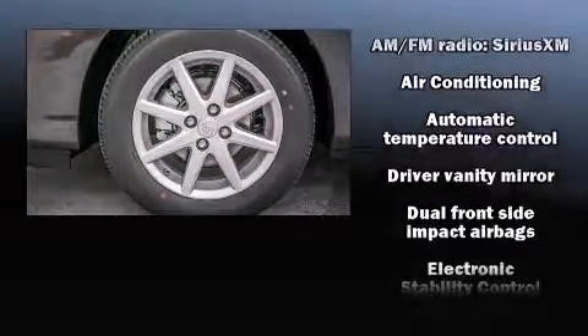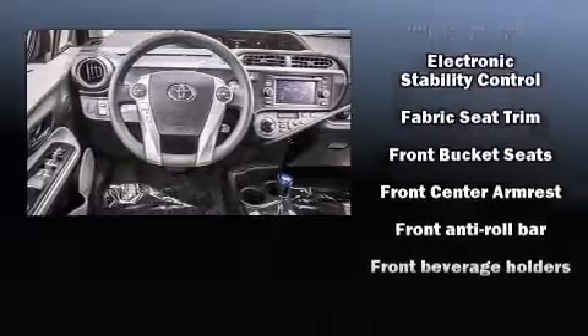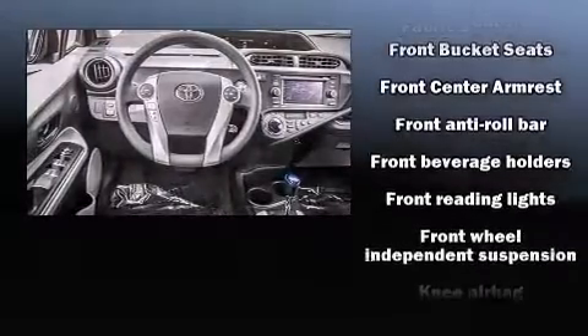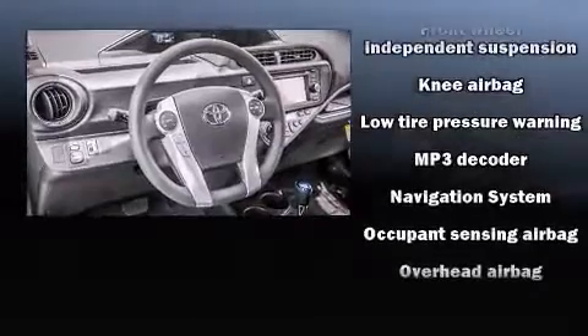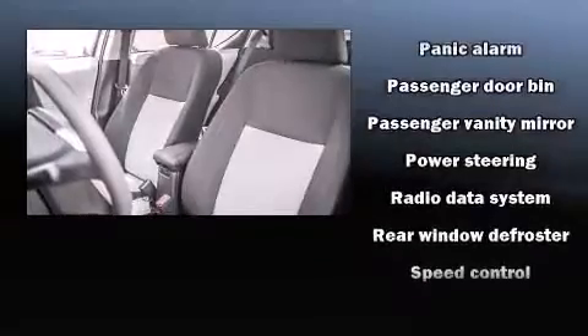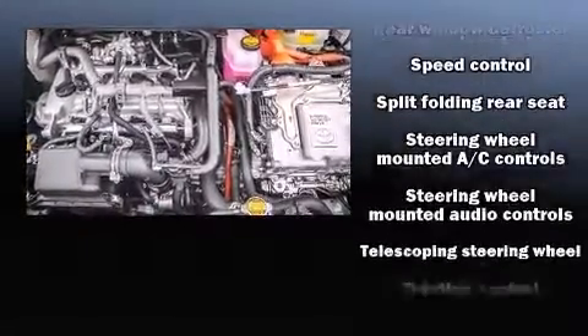Safety equipment has been integrated throughout, including head curtain airbags, front and side impact airbags, traction control, brake assist, a panic alarm, and ABS brakes. Various mechanical systems are monitored by electronic stability control, keeping you on your intended path.